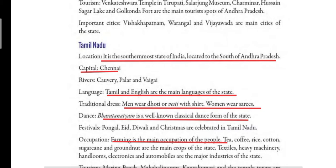So let us first read about Tamil Nadu. It is the southernmost state of India, located to the south of Andhra Pradesh. Capital is Chennai. Rivers are Kaveri, Palaar and Baigai. Language is Tamil and English.